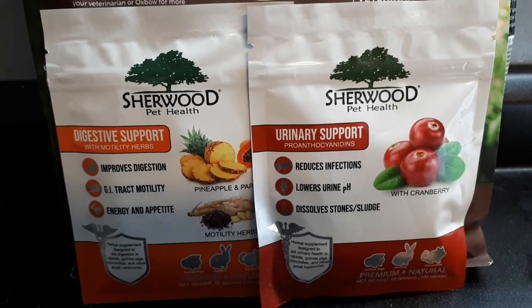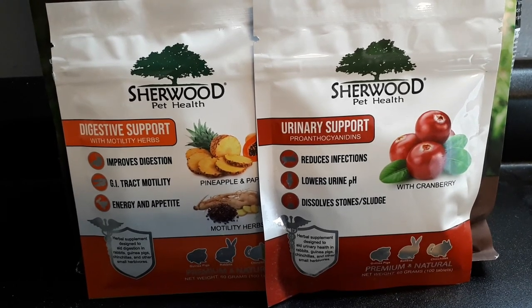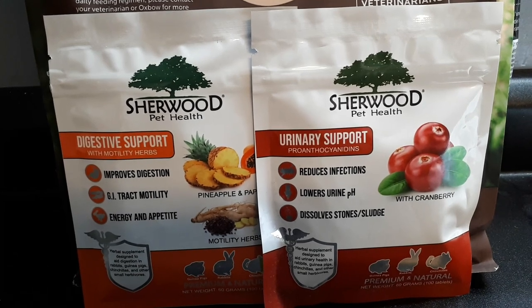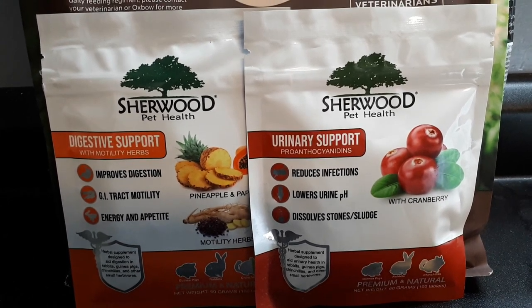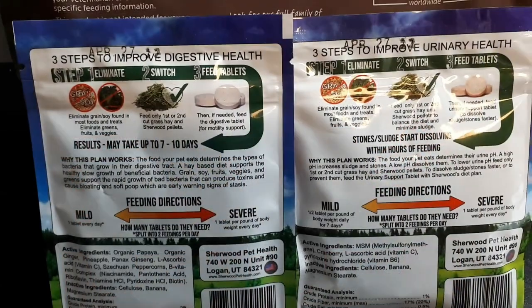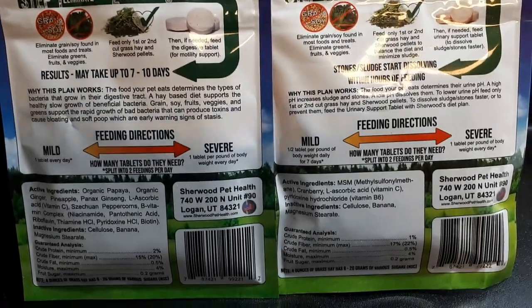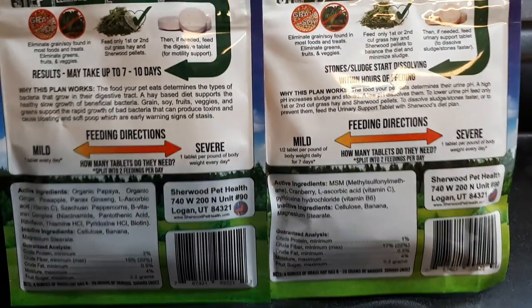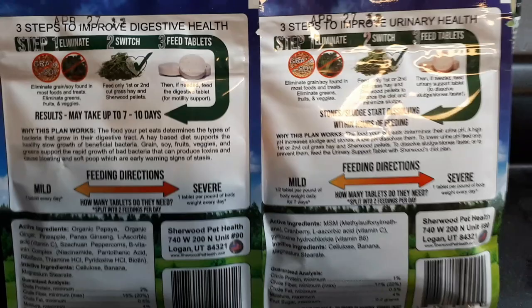Another aspect of the guinea pigs' diet is supplements. Now these aren't used every day, just as needed. We use the Sherwood digestive tablets - for example if somebody was on antibiotics it kind of helps them out. Or the urinary ones, I just use that every once in a while to help promote healthy bladder function. I will be looking into the Oxbow urinary and Oxbow vitamin C tablets. It's always a great idea to make sure your guinea pigs get plenty of vitamin C, so I think I'm going to pick up the Oxbow vitamin C hay tabs to give the piggies more often.